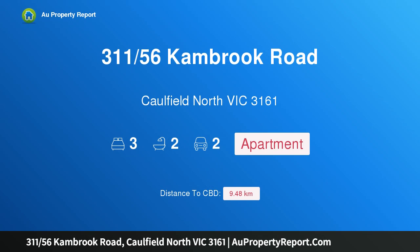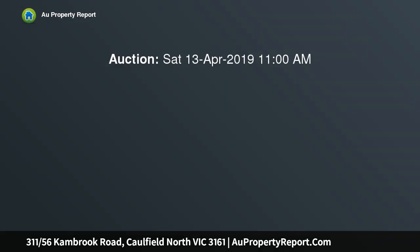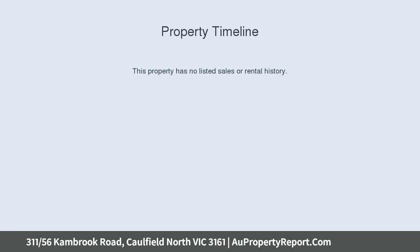Hi, I am glad to introduce Property 311/56th Campbell Road, Caulfield North Victoria 3161. Design, Luxury, Lifestyle — setting new standards in design, luxury and lifestyle, the architecturally conceived Caulfield Heath provides the ultimate experience in apartment living.